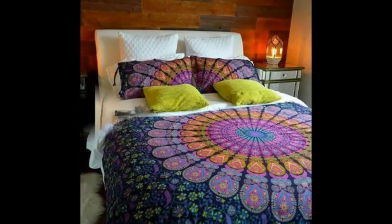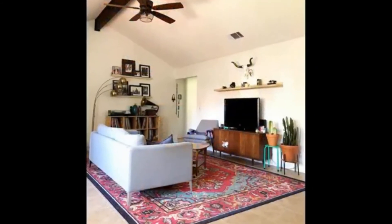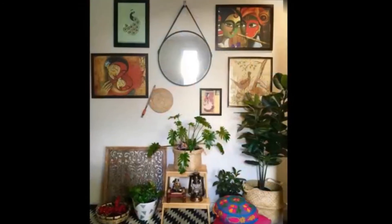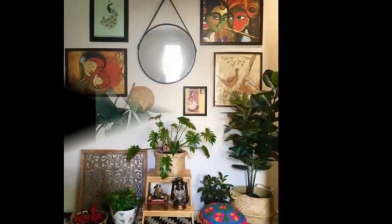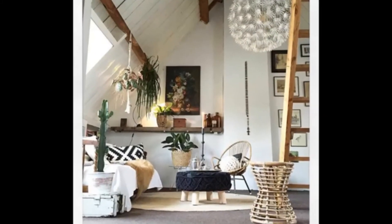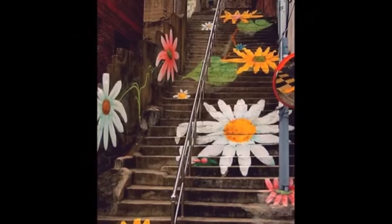A good collection of Top 40 Bohemian style interior decoration ideas for modern home are given in this video. Please watch till the end and subscribe to our channel for more interesting content. Thank you, and good day.